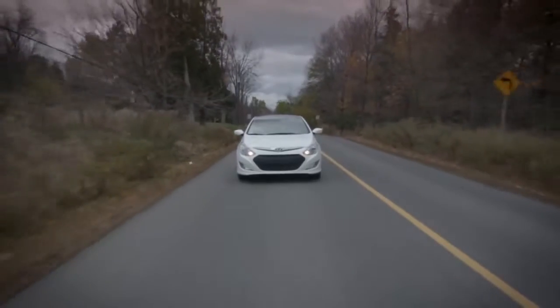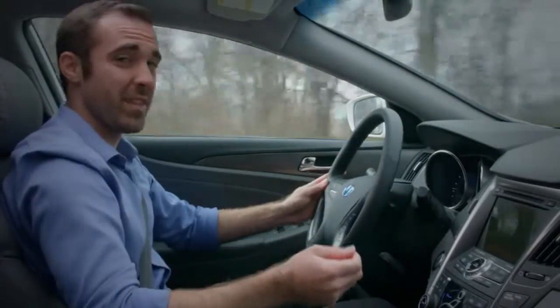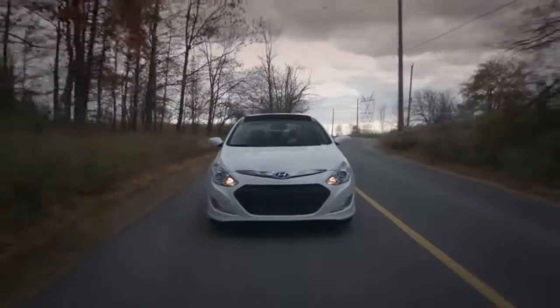So now you have a better picture of how hybrids work. These vehicles are designed with the express purpose of saving you gas. If more distance per dollar is your number one priority in a car, it's time to start thinking about a hybrid.